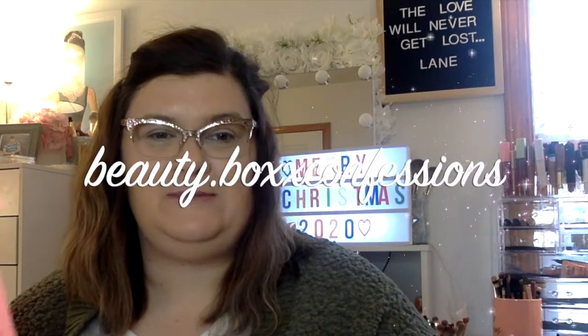Hey guys, welcome back to my channel. My name is Michelle with Beauty Box Confessions, and today I have the ipsy Glam Bag for the month of December. If you're interested to see what I got in the last glam bag of the year, stay tuned.